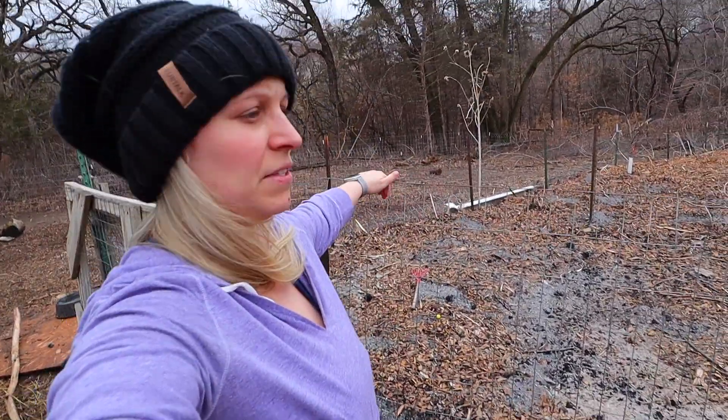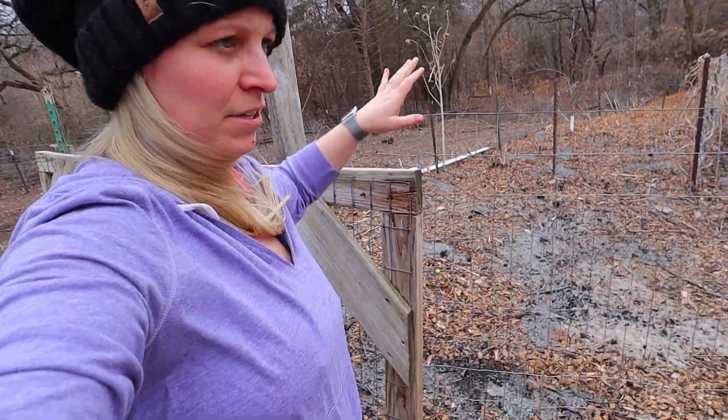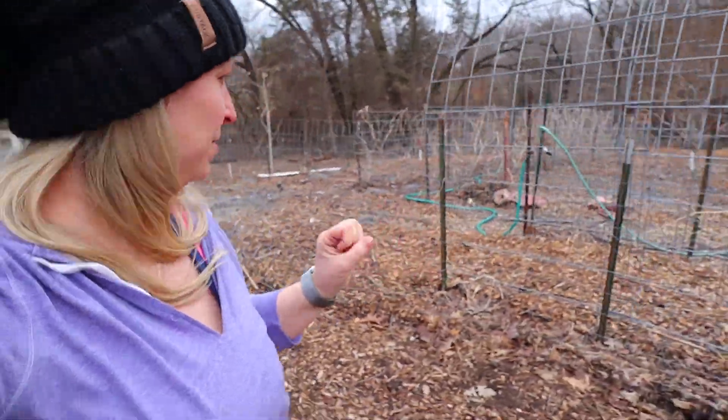Yesterday I came outside and this entire side of the garden fence was just down. The whole fence was going down, so I'm trying to get it to stay up the best I can. The only things in there right now are the garlic and the strawberries.